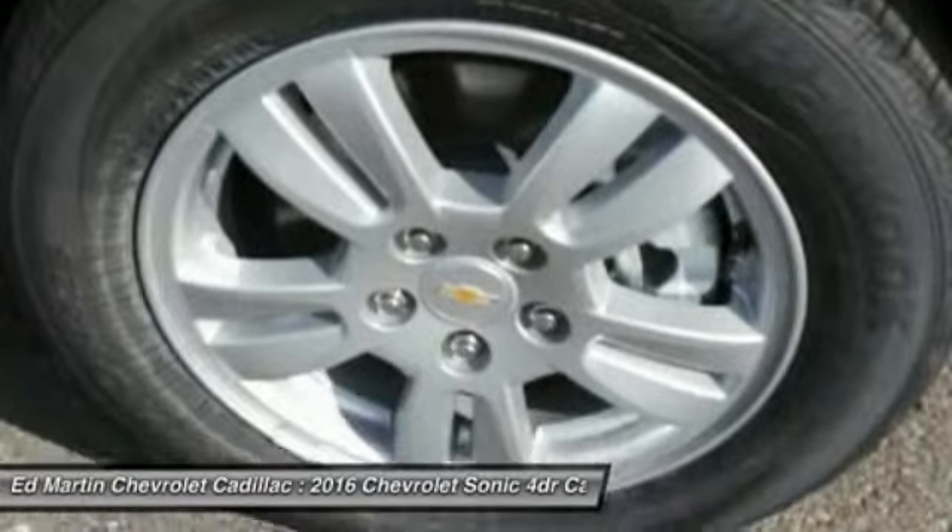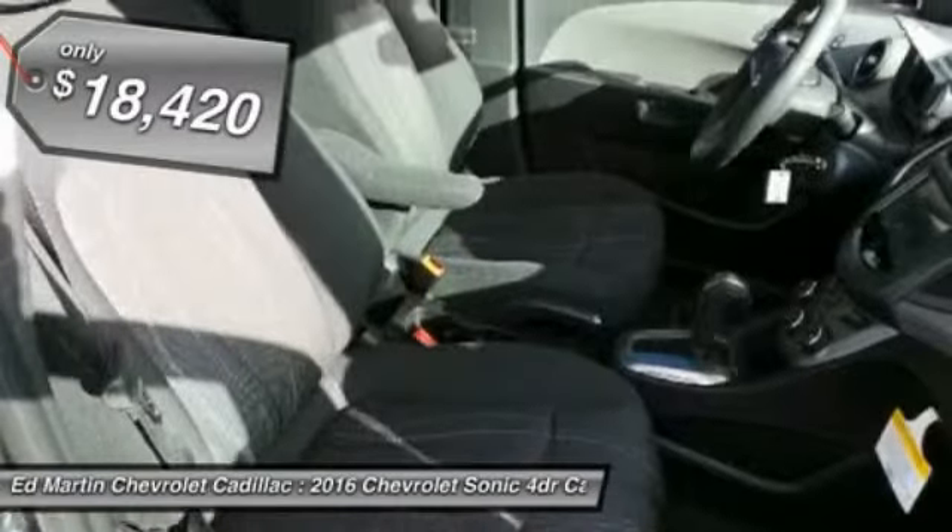So where's the sweet spot? Behind the wheel. And it is priced below $20,000.